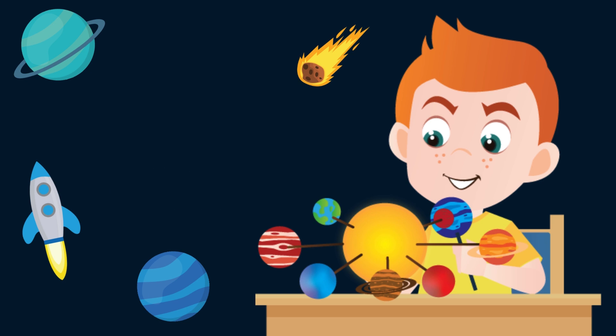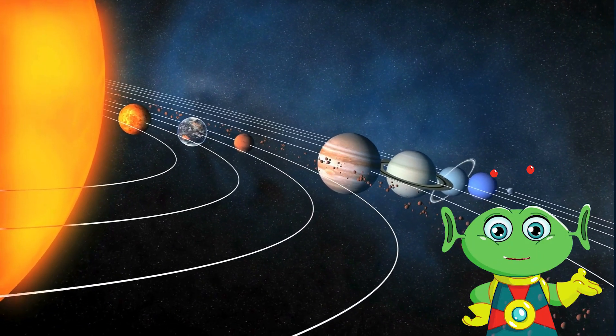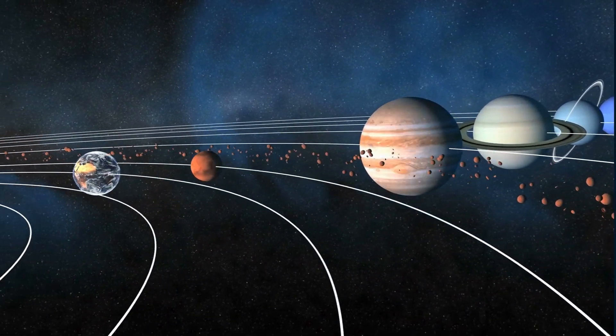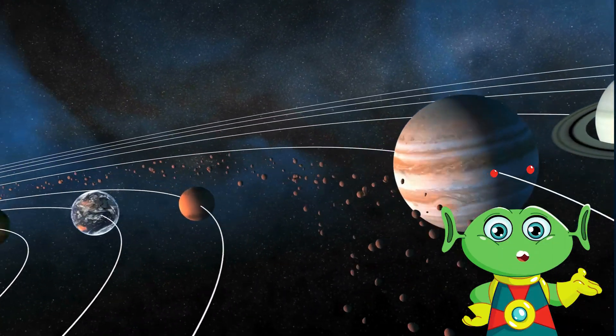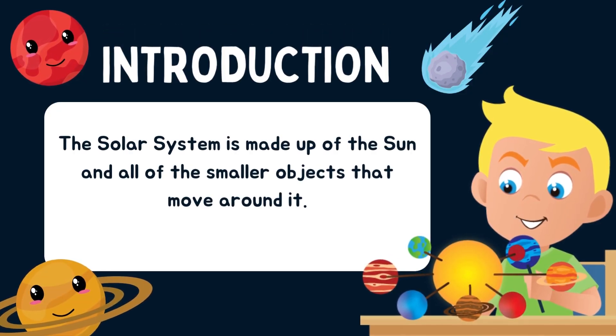Hey stargazers, get ready to blast off on an adventure to explore the amazing planets in our solar system! Let's get started. The solar system is made up of the sun and all of the smaller objects that move around it.